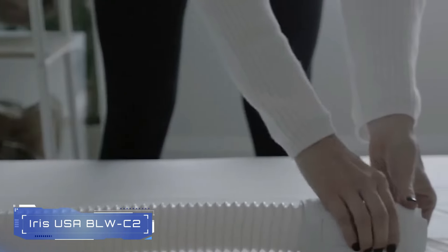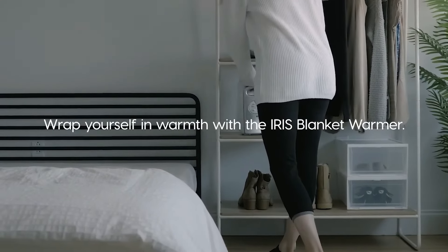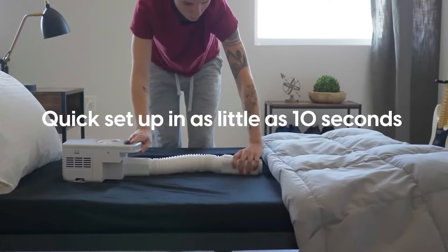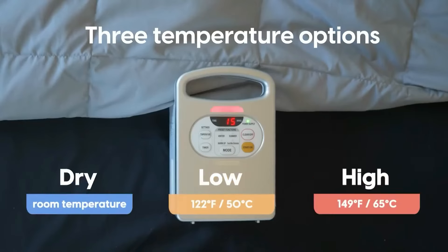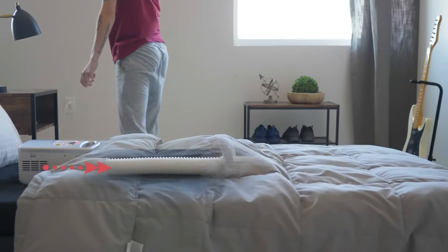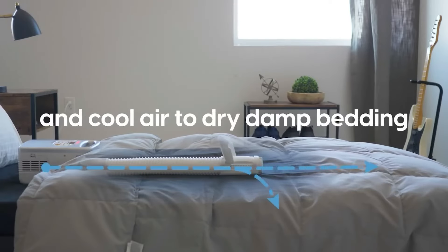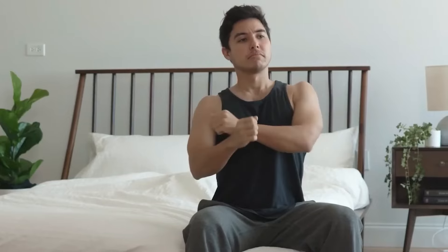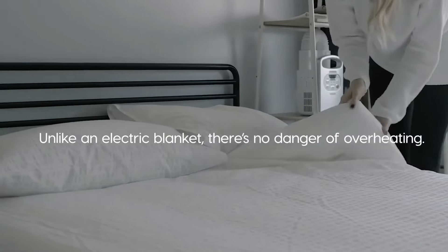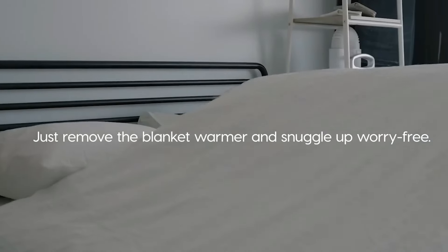Number 11: Iris USA BLWC2. The Iris USA BLWC2 is a portable electric blanket warmer designed to keep your blankets cozy and warm. It features an expandable hose and a hinged air flap for widespread heat coverage. You can choose from preset modes and manual controls to customize the electric heater settings. Additionally, the BLWC2 comes with a shoe-drying attachment, allowing you to easily dry damp shoes. It's a practical solution for chilly nights or when you want to warm up your bed or couch.